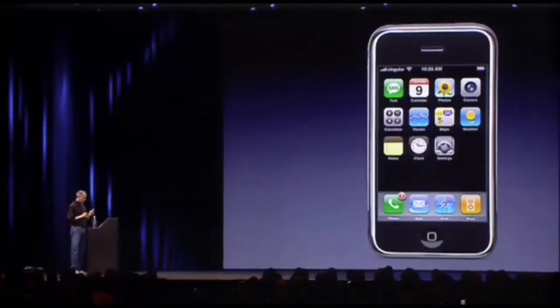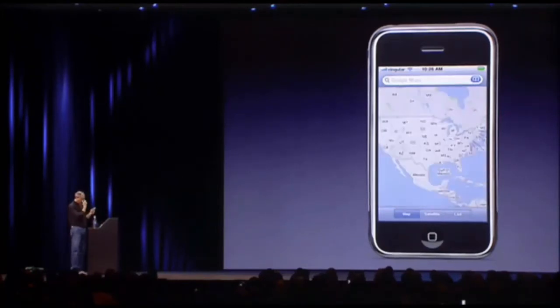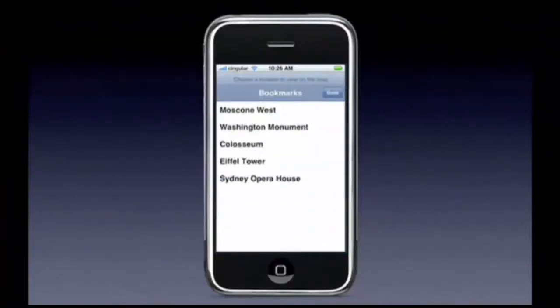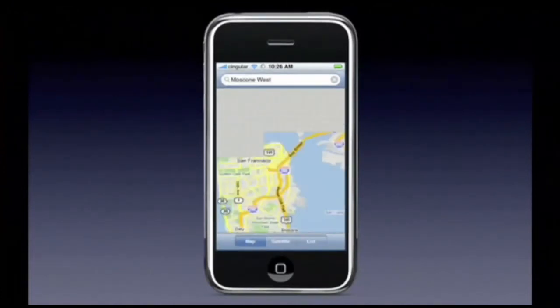I want to show you something truly remarkable, which is Google Maps on iPhone. I hit our Maps application here, and it's coming up, and it shows us North America, and I'm going to go to Moscone West. That's where we are right now, and here we are. Boom. That's where we are.